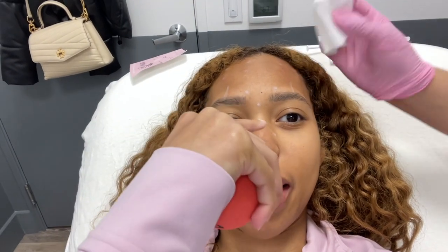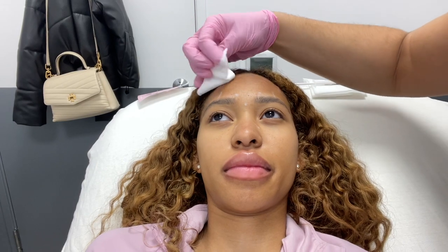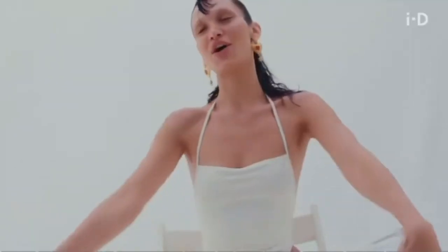I was nervous about the next injection but she said it wouldn't hurt that bad. She gave me aftercare instructions — when washing my face for the first 24 hours, do it lightly and in an upward motion. I joked that after the eyebrow lift I'm going to look like Bella Hadid.